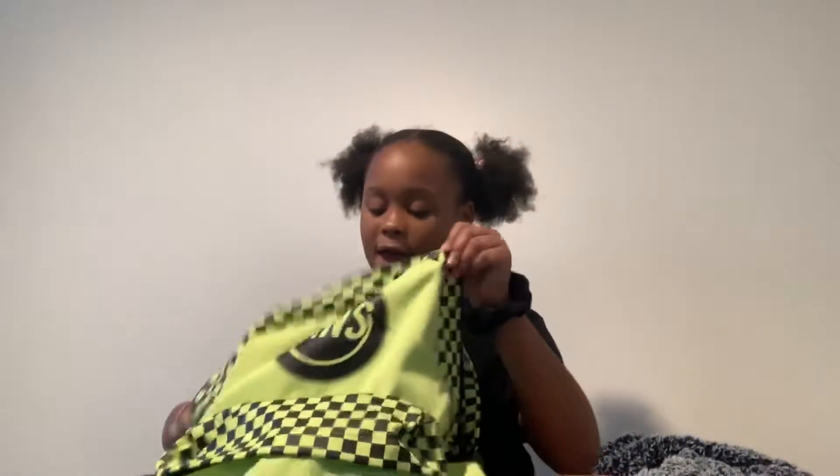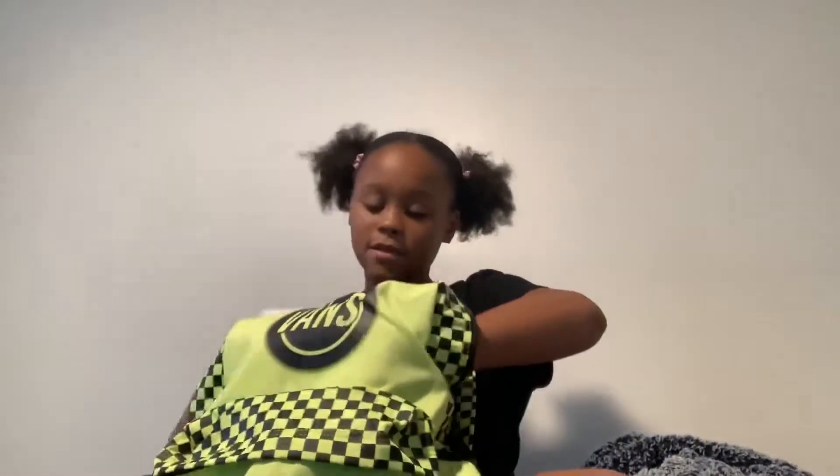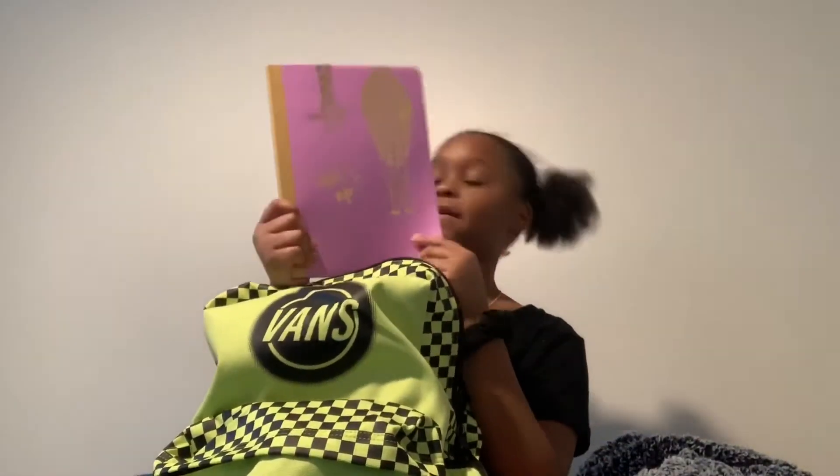And then I have two wide-rule packs of 150 pieces of paper each, so I have 300 pieces of paper total. And then I have this composition notebook.